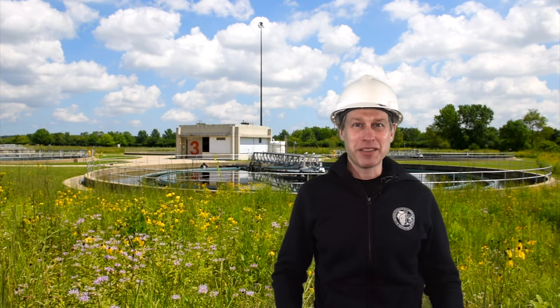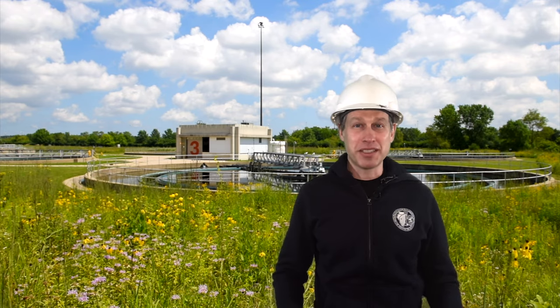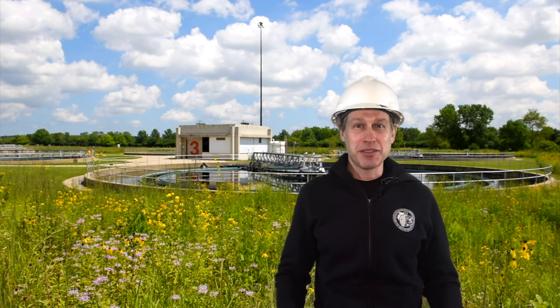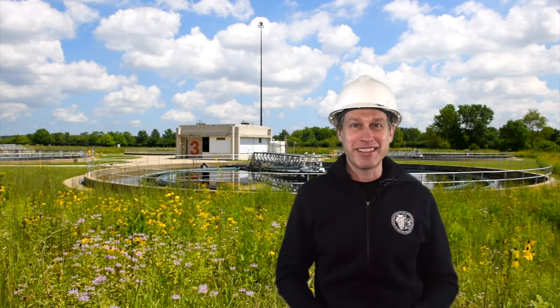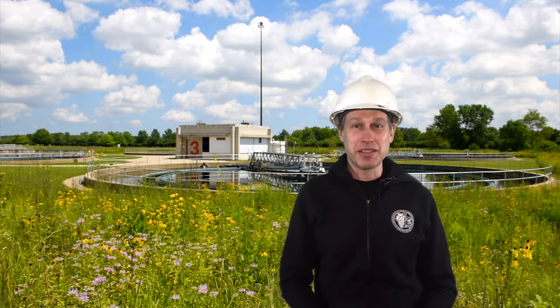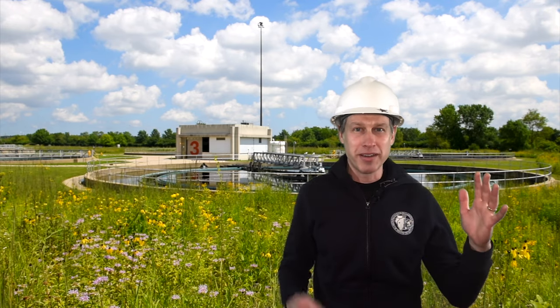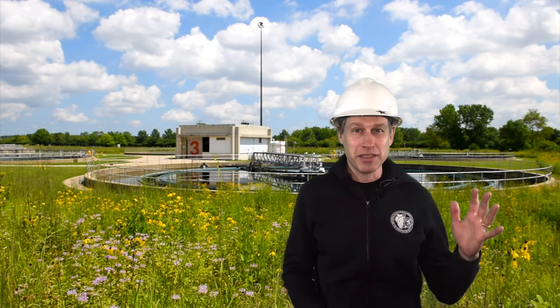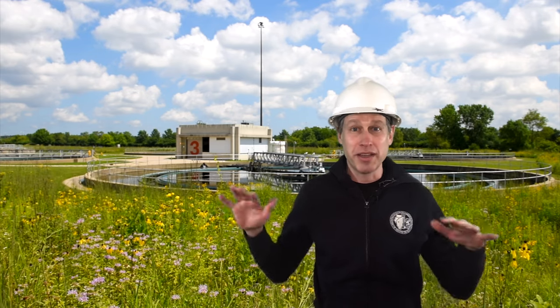Hi, welcome to the Metropolitan Water Reclamation District of Greater Chicago's virtual tour. My name is Justin Brown. I'm a public affairs specialist here and I'll be your tour guide today. The Metropolitan Water Reclamation District of Greater Chicago is a government agency responsible for treating wastewater and managing stormwater for the Chicago region — so that means cleaning sewage and working to reduce flooding in the area.